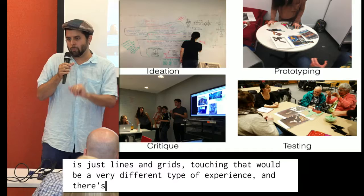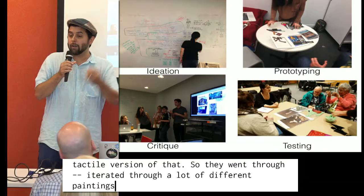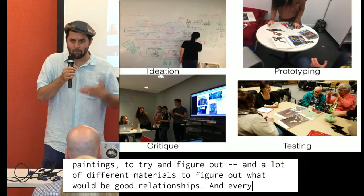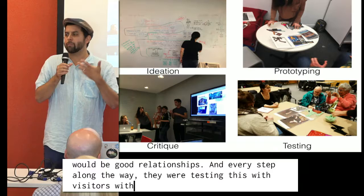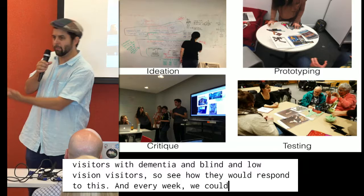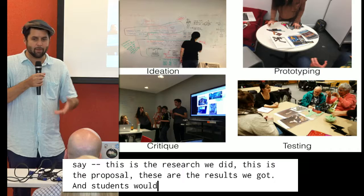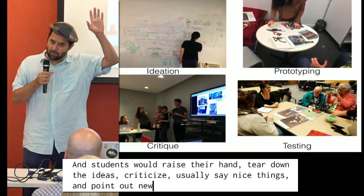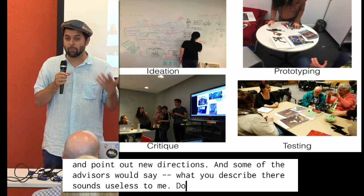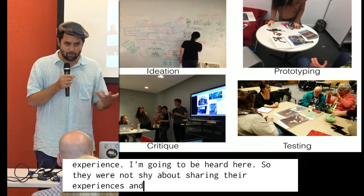They went through a lot of different paintings and a lot of different materials to figure out what would be good relationships. Every step along the way, they were testing with visitors with dementia and blind and low-vision visitors to see how they would respond. Then every third week, they would have what we call desk crit — a critique session — where they would stand up and present their research, proposal, and results. All the students would give feedback, and our advisors would stand up and say, 'What you described there sounds useless to me. Do something else.' They were not shy about sharing their experiences and responses to these proposed solutions.